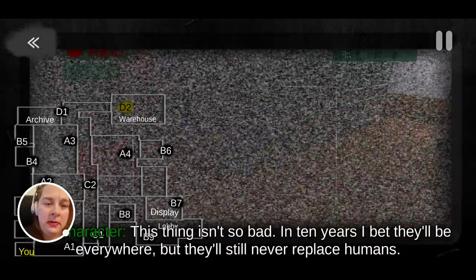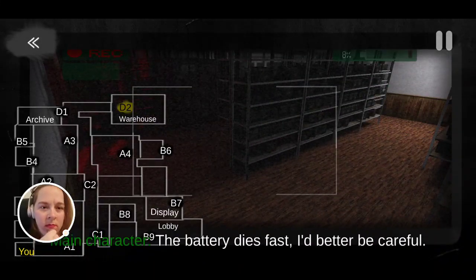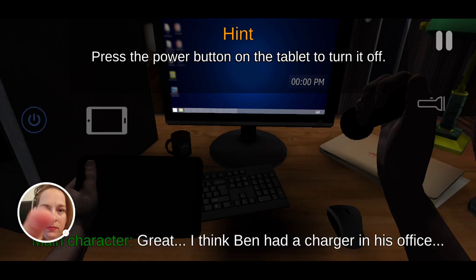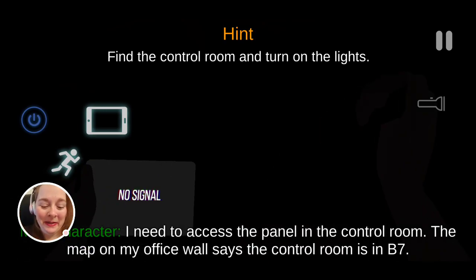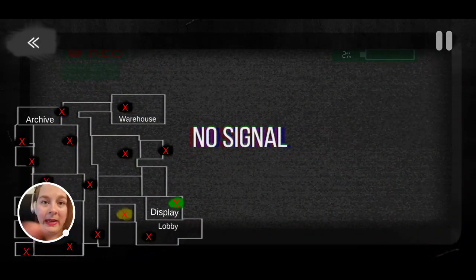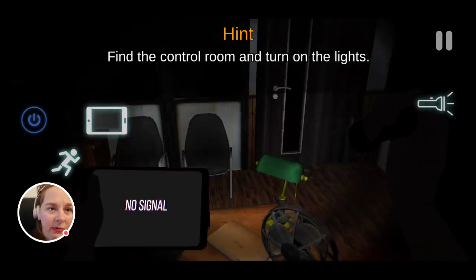Click the button — you have one message. Thanks for calling. Hello, who's calling? Oh god. No signal. Oh geez, so you've got cameras — this is very FNAF-like. Anybody who's played FNAF or any FNAF fan games will see a lot of similarities. Okay — find the control room and turn on the lights.